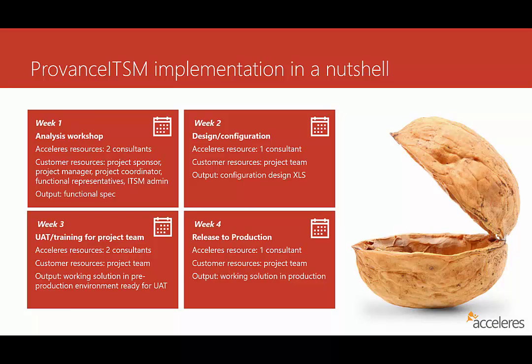Once UAT is completed on the customer schedule and signed off, we move to the last week of work, which is really the release to production. This typically takes one consultant about a week, and the project team is available for as-needed consultations. The output of this work is a fully functioning Provence ITSM implementation in a production environment ready for the customer to start production work.